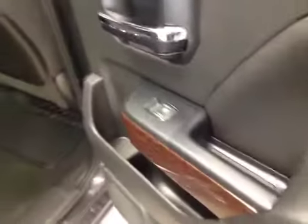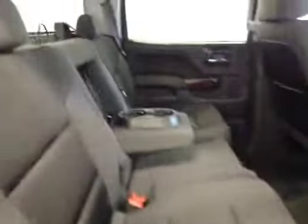Additional options: you got power side windows, 40-60 bench split seat with built-in armrests and cup holders. Seats fold up for extra cargo storage.